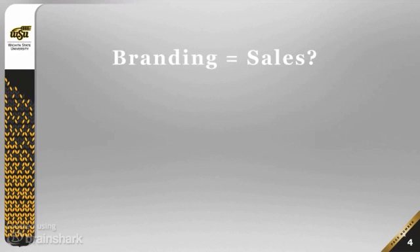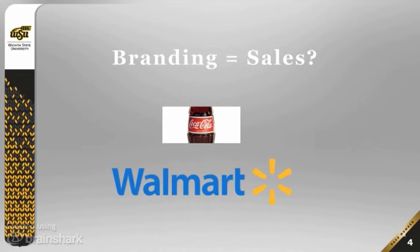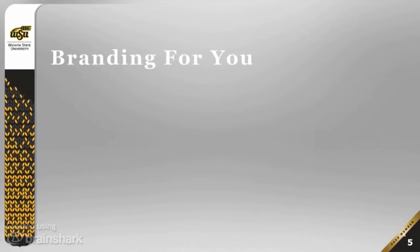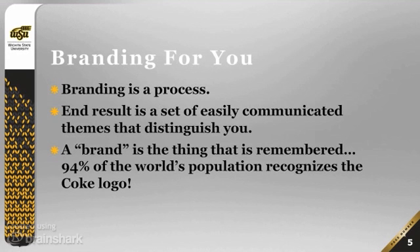It's been my observation that many people think of branding as being equal to sales. If we think of branding, we think of Coca-Cola, for example, or perhaps even Walmart. So is branding something that only goes with massive sales like Coca-Cola and Walmart? Well, it's pretty obvious that my take on that question is no — branding in fact is something that's very useful in higher education. Branding is for you.